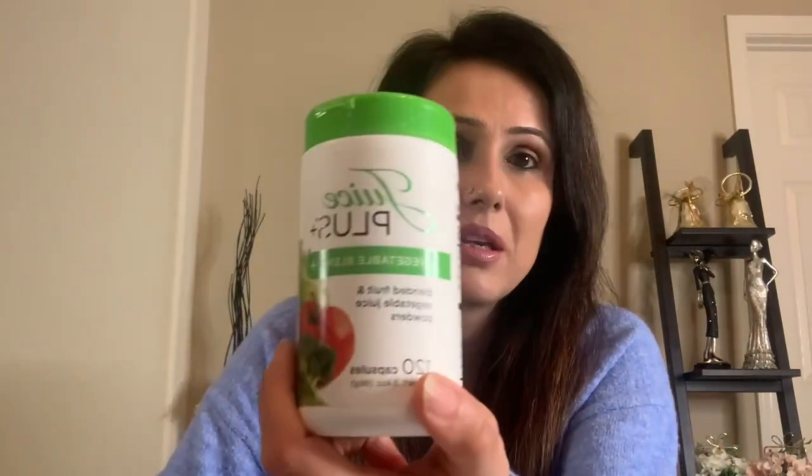Another good one that helps heal and seal the leaky gut is Juice Plus vegetable blend. It contains all the vegetables in powdered capsule form — broccoli, parsley, tomato, carrot, garlic, beet, spinach, cabbage, lemon peel, rice bran, and kale. When you're suffering from SIBO, candida, or mold, it can be hard to digest these foods — I was reacting to cabbage, carrot, and beets. So these capsules provided the nutrition I needed when I couldn't eat those foods.